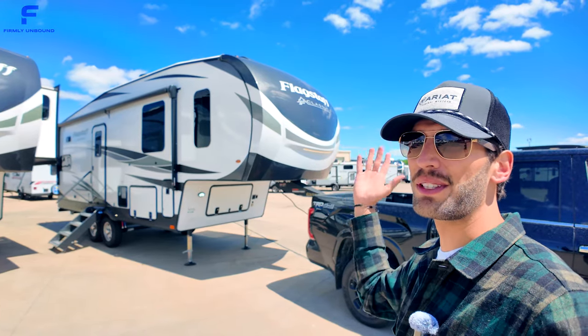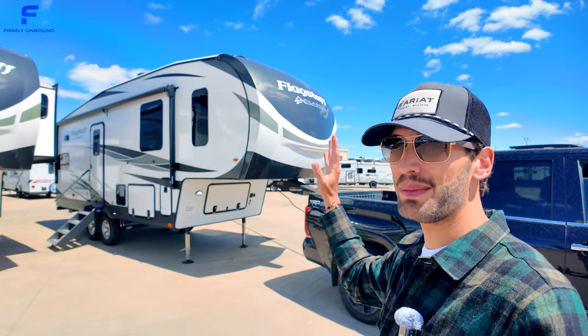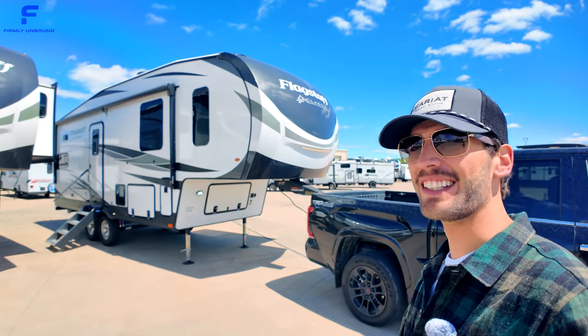There are a lot of great fifth wheel RVs out there under 30 feet, but this one here might be one of the best that I've ever seen. Let's go take a look.